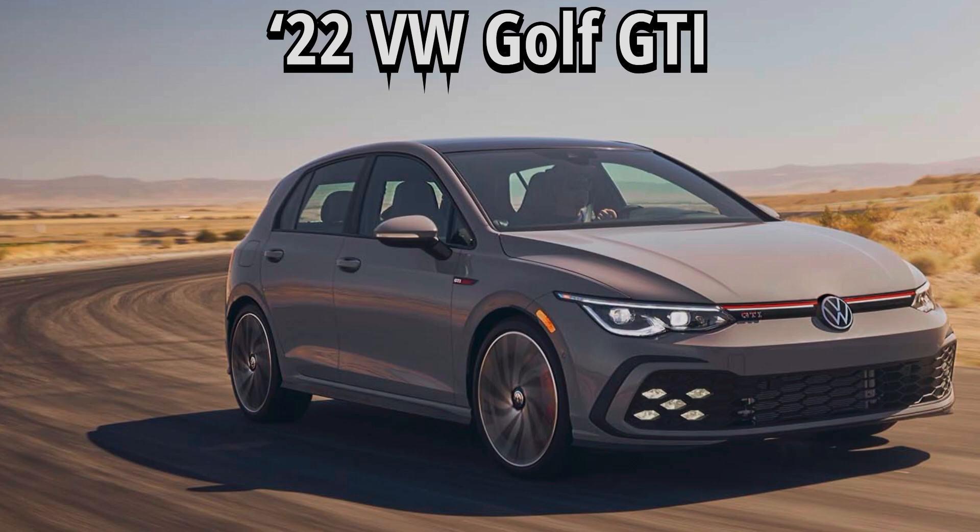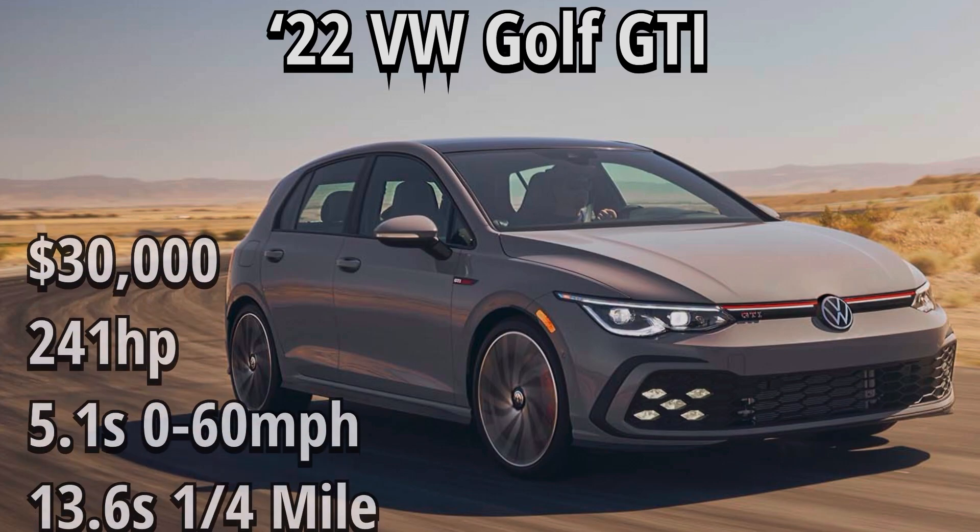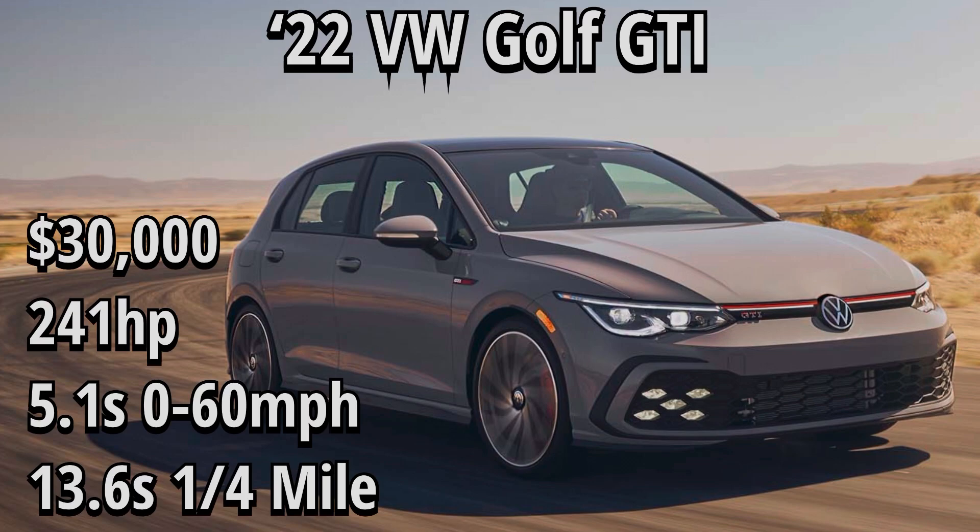Our next vehicle is the 2022 Golf GTI. Starting with the price — it starts at only $30,000, which is the most affordable out of any of these vehicles. 241 horsepower, a 5.1 second 0-60 time, and a 13.6 quarter mile, which is very impressive considering this vehicle only has 241 horsepower. It must just be engineered very, very well by Volkswagen — props to them for that. I also felt the GTI was a better fit on this list rather than the Golf R, since the R is just way more expensive compared to the other vehicles we're comparing.